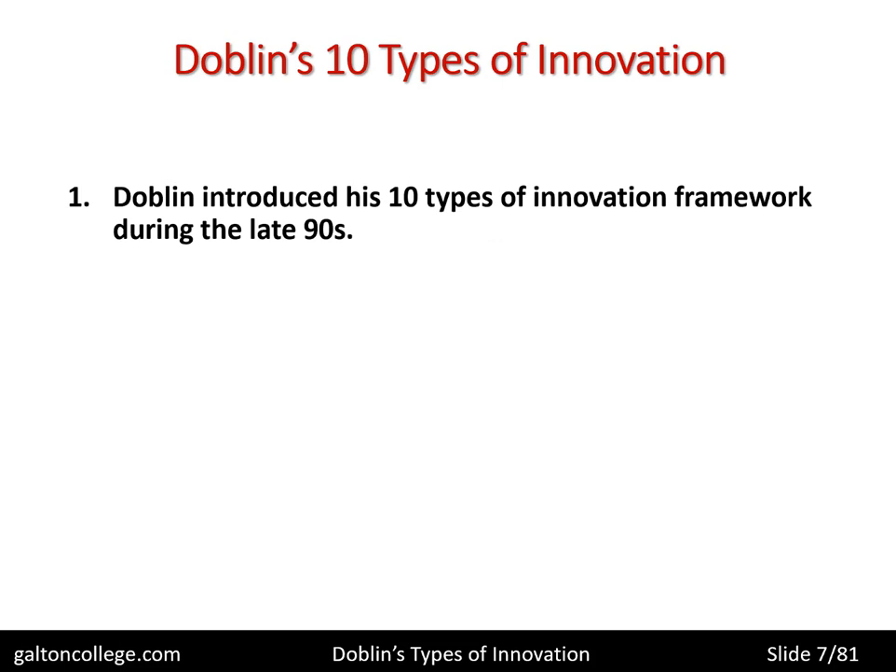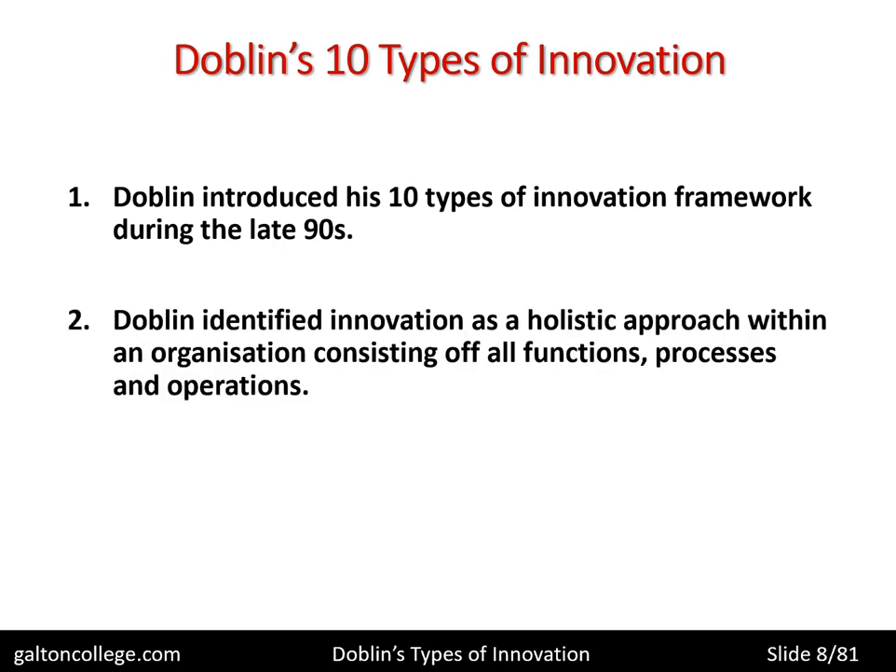Dublin introduced his 10 types of innovation framework during the late 1990s, so it's not been around for that long compared to many theories of innovation, particularly Schumpeter. Dublin identified innovation as a holistic approach within an organisation, consisting of all functions, processes and operations. He looked at the organisation in total, looked at all of the functions of the business, all processes and all operations — the whole issue of the business — and tried to work out how innovation can be identified and applied within that business.